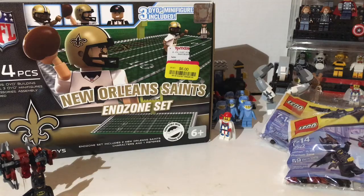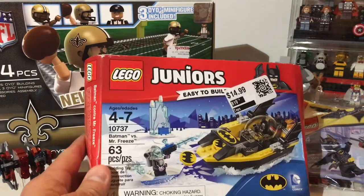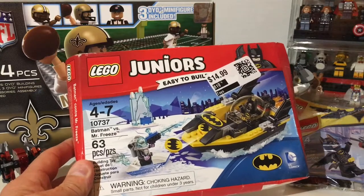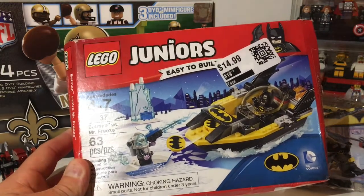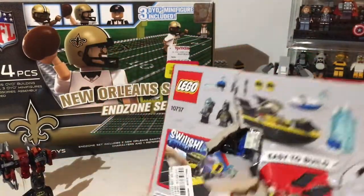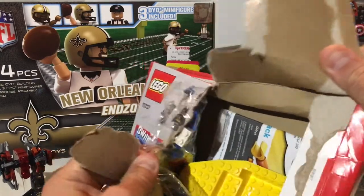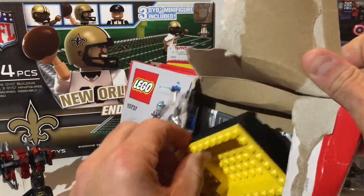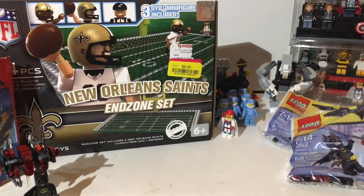She also picked this up for me at the treasure hunt — this is Lego Juniors Batman versus Mr. Freeze. It's a pretty cool set because you get Mr. Freeze. I told her to make sure it was complete and it looks like it is, so we'll take that.